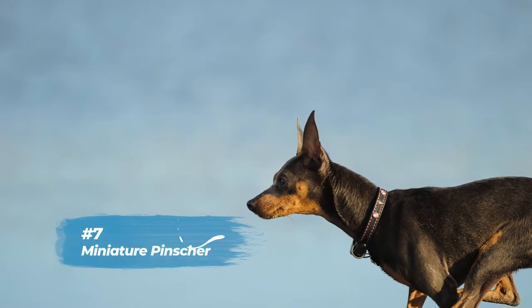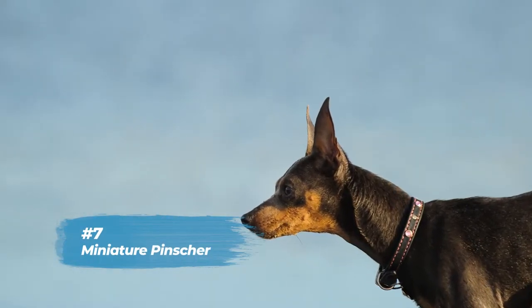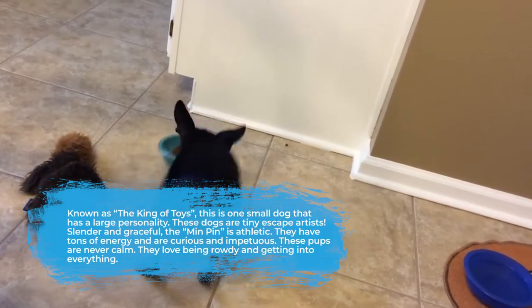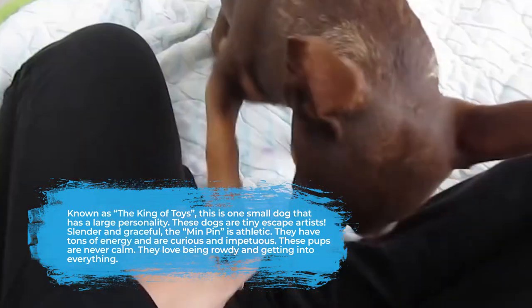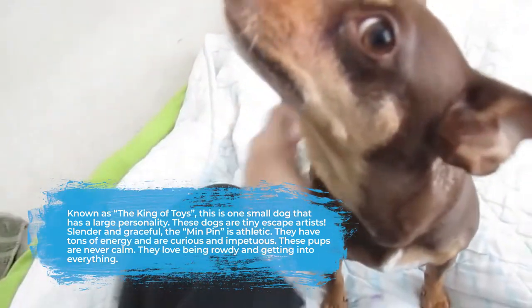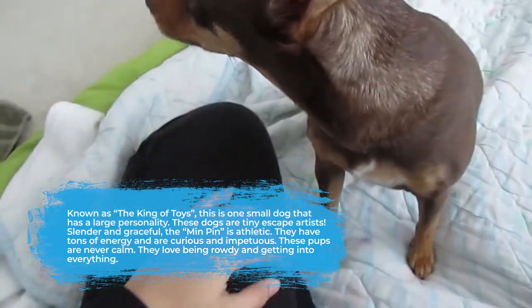Number seven is the Miniature Pinscher. Known as the king of toys, this is one small dog that has a large personality. These dogs are tiny escape artists. Slender and graceful, the Min Pin is athletic. They have tons of energy and are curious and impetuous. These pups are never calm — they love being rowdy and getting into everything.